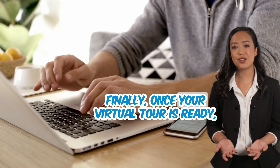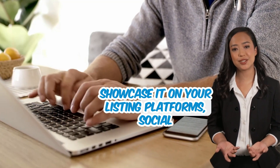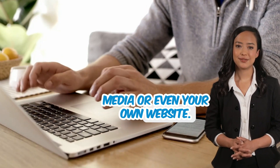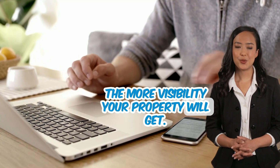Finally, once your virtual tour is ready, showcase it on your listing platforms, social media, or even your own website. The more places you feature the tour, the more visibility your property will get.